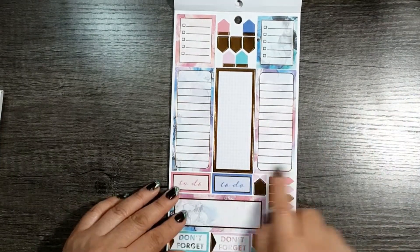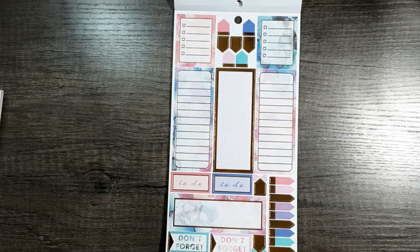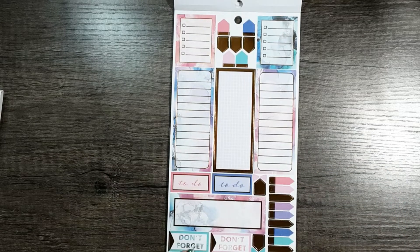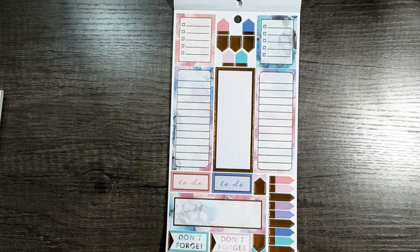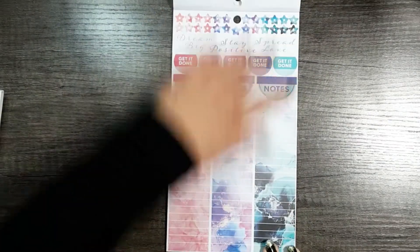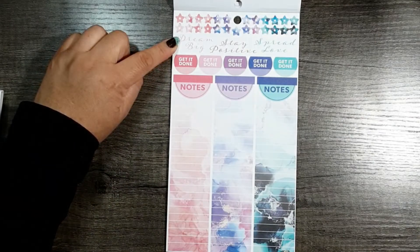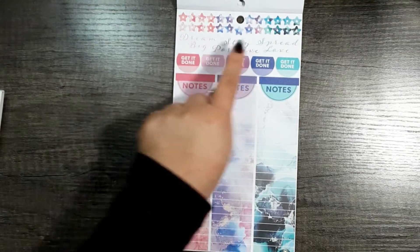Look at these tiny little bullets — so pretty. Don't forget to do — really pretty. Star bullets. And it says dream big, stay positive, and spread love. These are individual stickers.